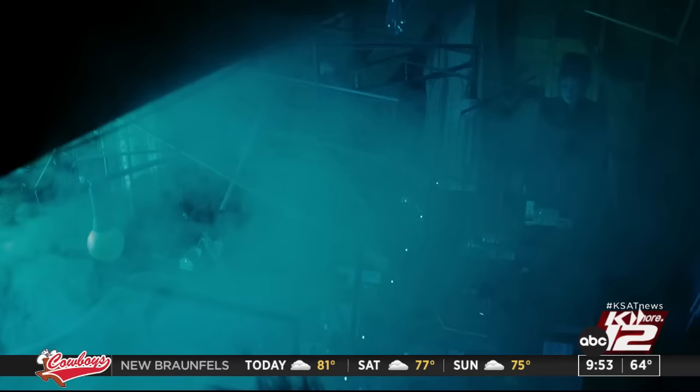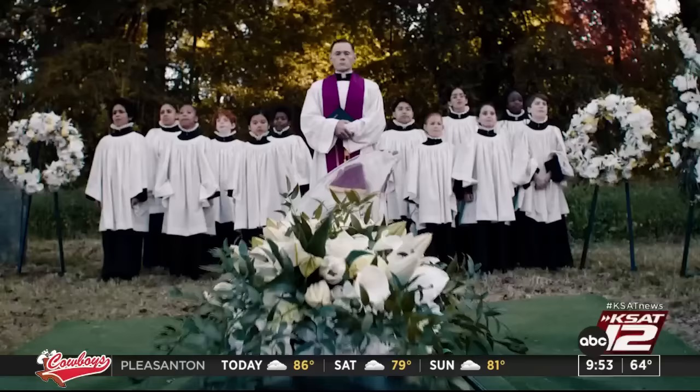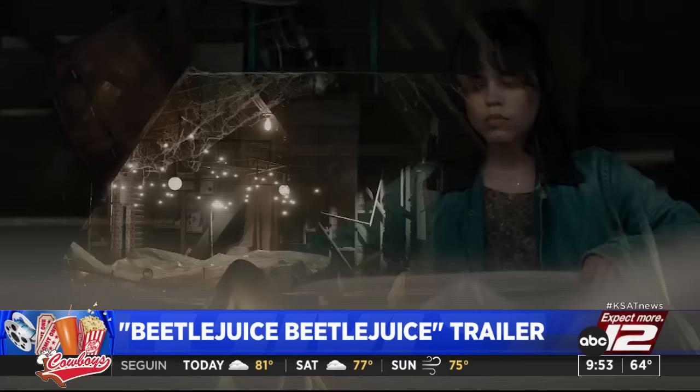Someone must have said his name three times because he's back. The first teaser trailer is out for Beetlejuice Beetlejuice. Winona Ryder, Jenna Ortega, and Catherine O'Hara join Michael Keaton in a long-awaited sequel from Tim Burton — Beetlejuice Beetlejuice arrives in theaters on September 6th.